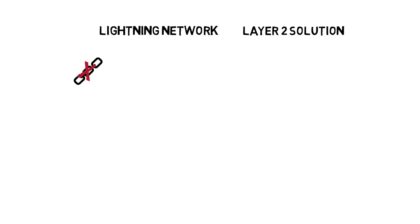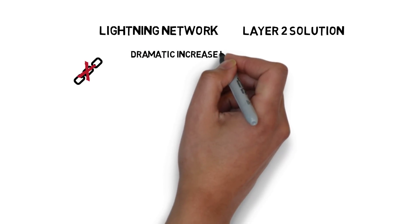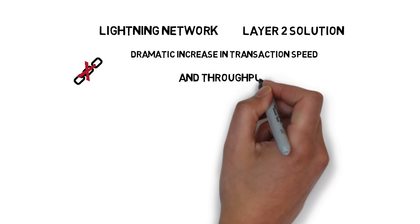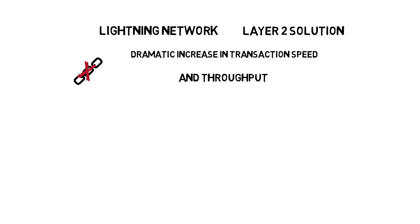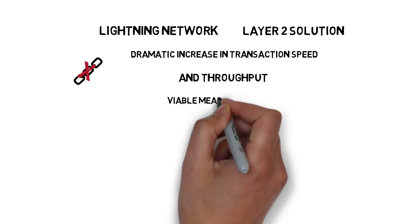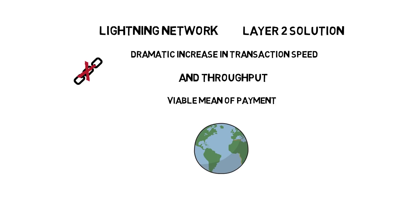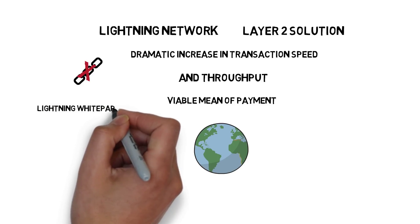Not settling every transaction on the blockchain allows for achieving a dramatic increase in both transaction speed and throughput, and makes Bitcoin scalable to the level necessary to become a viable means of payment for the whole world. The Lightning Network was first described by Joseph Poon and Thadeus Dryja in February 2015. You can find a link to the whitepaper below.